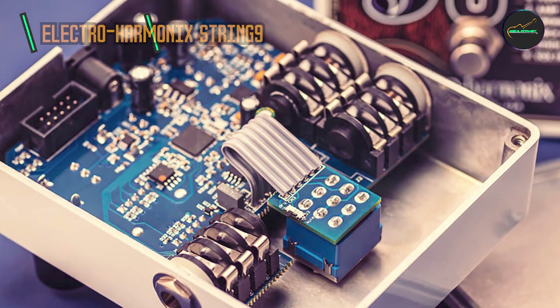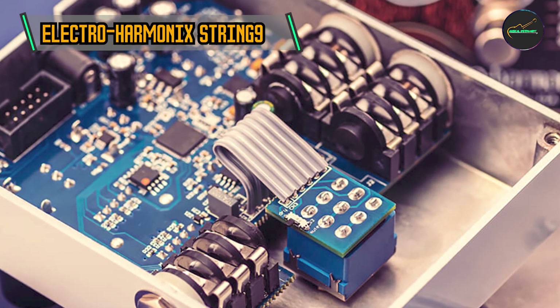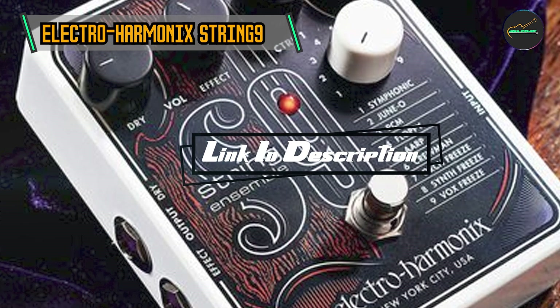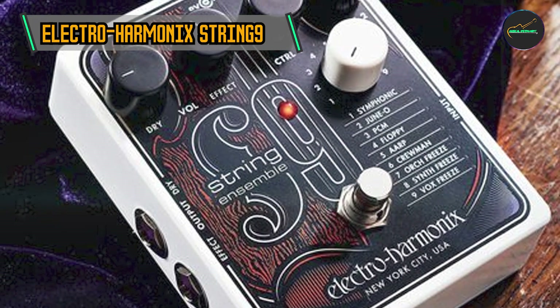And finally, at number five, we have the Electro-Harmonix String 9 String Ensemble. The String 9 is designed to transport guitarists into the realm of orchestral beauty, allowing them to emulate the sounds of a full string ensemble with a simple stomp of the foot.